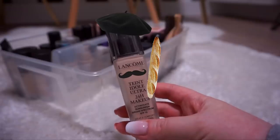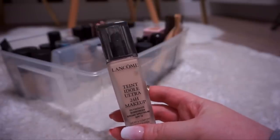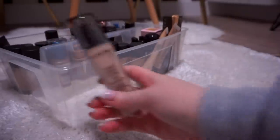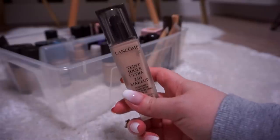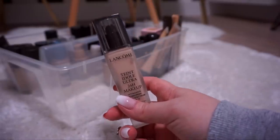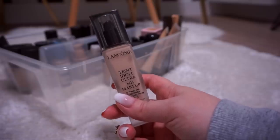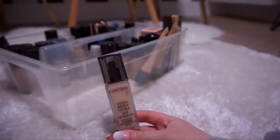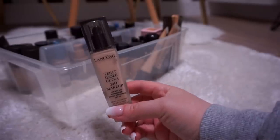Next up, Lancome Teint Idole with SPF 15 in 100 Ivory Neutral. This is an absolutely beautiful foundation, especially when I'm fair. It is very hard for me to find a foundation that doesn't accentuate my pores when I'm fair — that NYX Can't Stop Won't Stop, I feel like that wanted to be this. I love this, I'm going to keep it. It's great for when I'm pale.